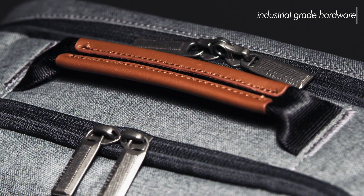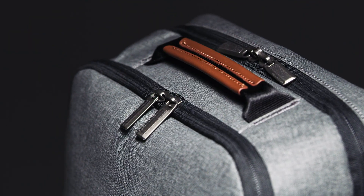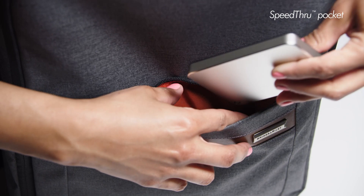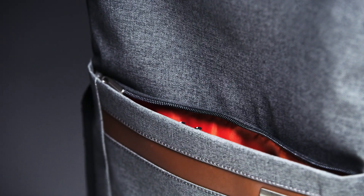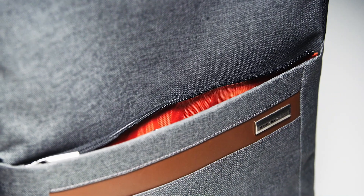Gorgeous leather touch points paired with industrial grade hardware throughout the bag add a little luxury and also provide added durability to high wear areas. There's a full length speed-through pocket designed for quick storage of your items at security checkpoints. You can store your personal items safely and with peace of mind because our signature orange lining alerts you if the pocket is open.